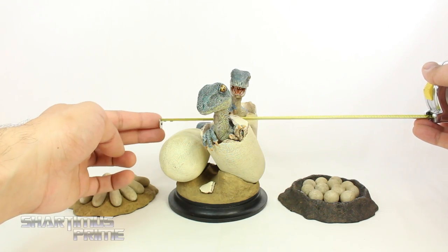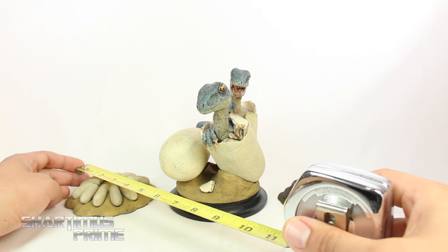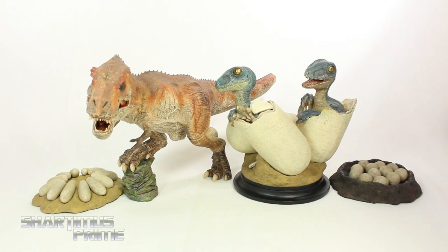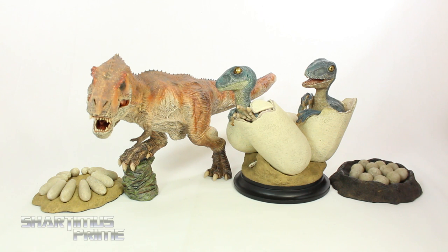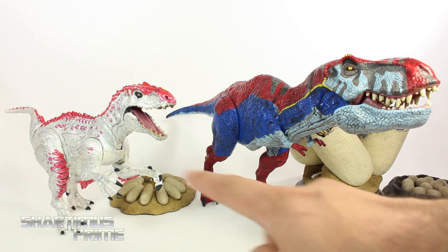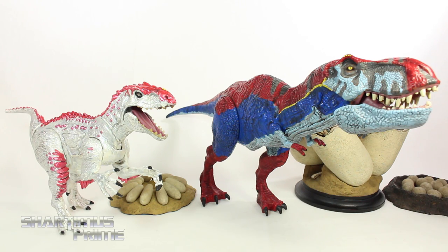So to measure this out, the statue display stands at about 6 inches tall and you're looking at a diameter of about 5 inches. For the theropod nest you're looking at a diameter of 4 inches, and then about 4.5 inches for the sauropod nest. The packaging says there's no particular scale for these, but I just wanted to show the theropod nest next to the King T-Rex from Rebor - it looks like they're almost in scale but I think this should be smaller. Then here we have the nest eggs next to Shardimus Rex - you can see that these kind of fit in scale a little bit better.